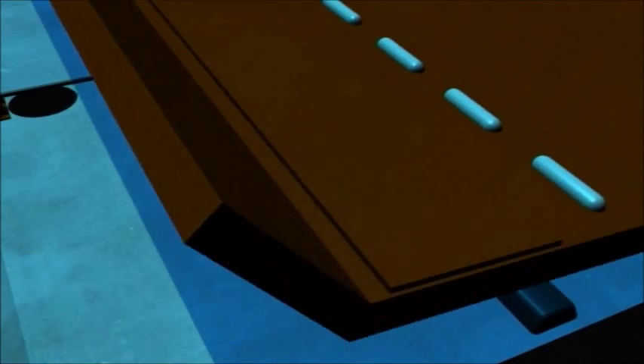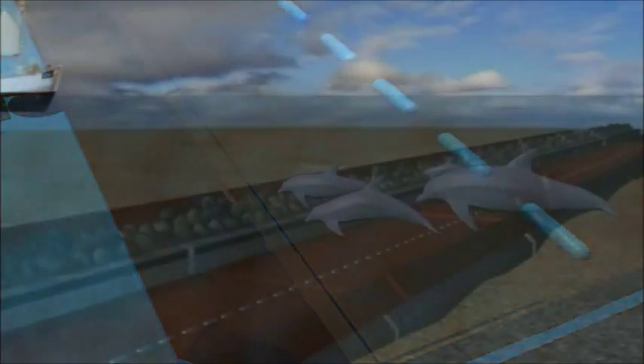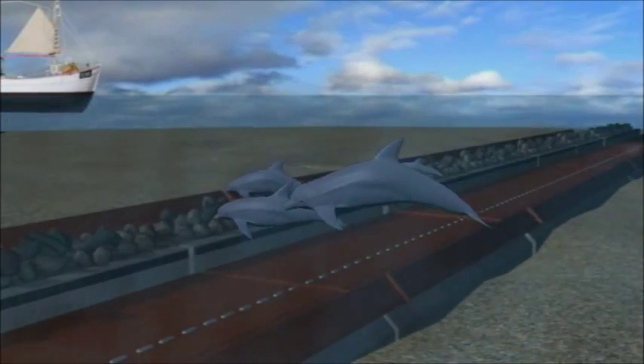In non-critical conditions, the barrier will always remain horizontal, resting on rubber buffers across its foundation, presenting no threat to coastal shipping or marine life.